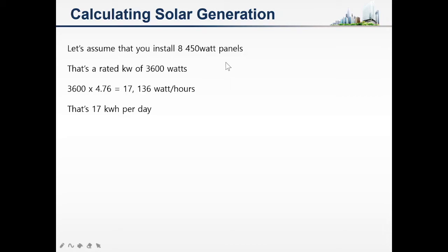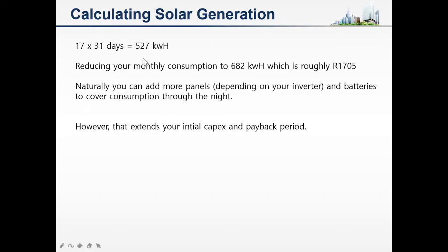You can use this multiplier as a reference — I've used this for my 410 watt panels and it is quite accurate in giving you your expected generation. If you take the 3600 watt rated capacity multiplied by 4.76, that gives you 17,136 watts per hour, which is 17 kilowatt hours per day.